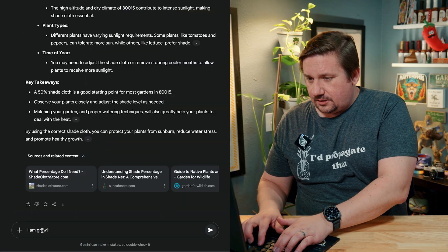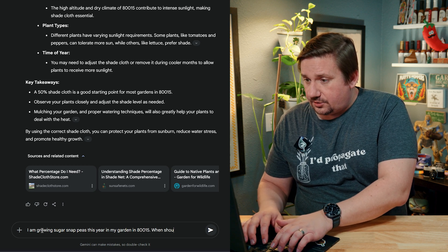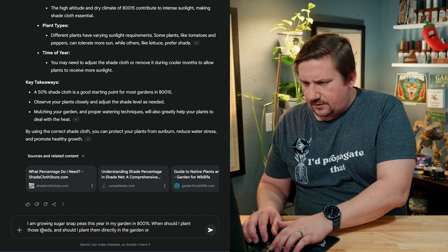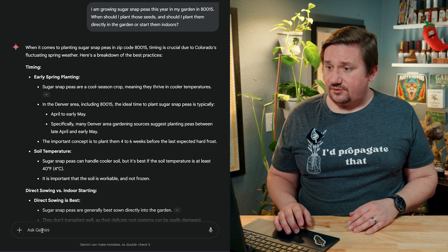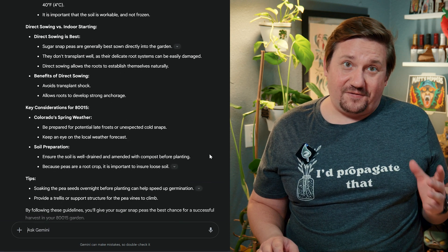Let's take a look at something a little different. I'm growing sugar snap peas for the first time in a long time. I ask: 'I am growing sugar snap peas this year in my garden in 80015. When should I plant those seeds, and should I plant them directly in the garden or start them indoors?' It tells me I can direct sow them into the garden, noting that direct sowing allows the roots to establish naturally. I'll start them in late April and see how they grow.